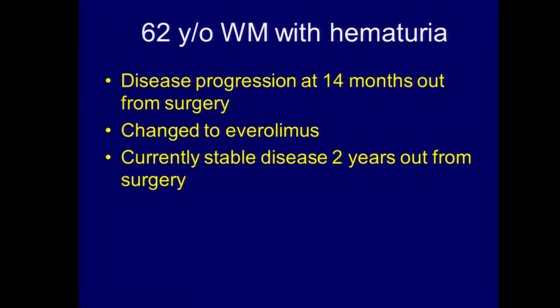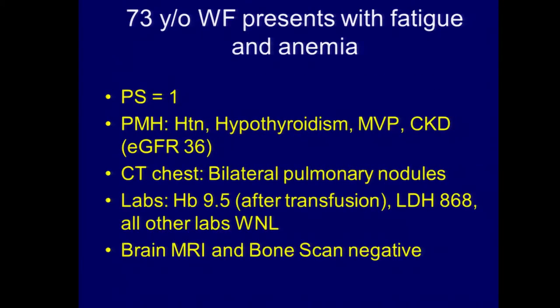This doesn't actually prove that cytoreductive nephrectomy helped, but it certainly didn't hurt, and the patient is ultimately doing well. Now let me show you another case. This is a 73-year-old white female who presents with fatigue and anemia, again performance status one, with some minor medical comorbidities. Very similar story — bilateral pulmonary nodules, she's anemic, LDH is elevated, brain scan and bone scan both negative.